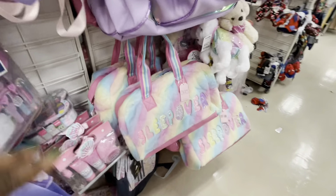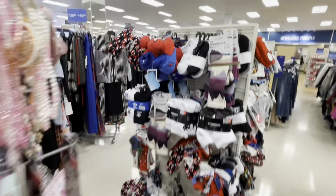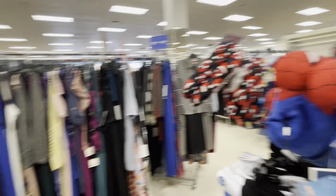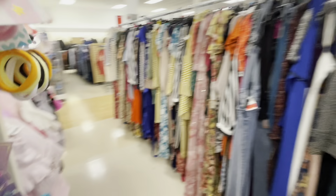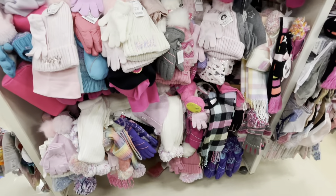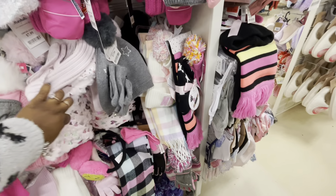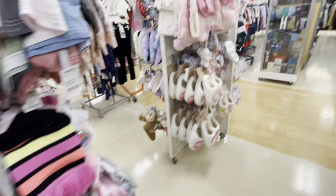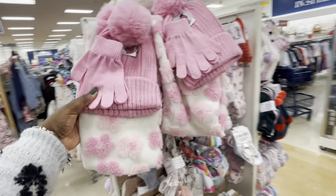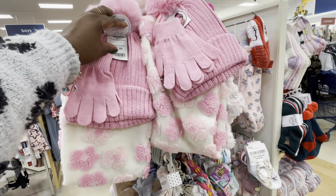Let's see what they have right here — sleepover. Cute little Spider-Man slippers for the boys. Let's see — I'm all caught up in here now. There's so many hats and stuff in here. Oh, this is cute — the scarf with the hat, $13.